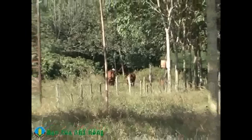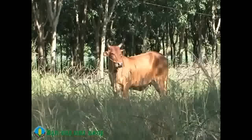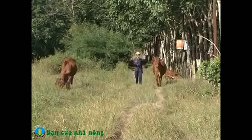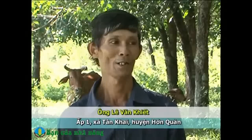Trước đây ông đã từng cho phối giống trực tiếp nhưng không có hiệu quả. Từ kinh nghiệm nuôi bò nhiều năm, ông cho biết muốn nuôi bò mang lại hiệu quả trước hết phải chọn bò giống khỏe mạnh, sau đó phối giống bằng gieo tinh nhân tạo. Thường những con bê lai ra đời khỏe mạnh hơn so với những con bê được sinh ra bằng phối giống trực tiếp. Ông Khiết chia sẻ rằng thụ tinh nhân tạo cho ra giống bò chất lượng hơn, tốt hơn, to hơn, và người ta chuộng hơn.